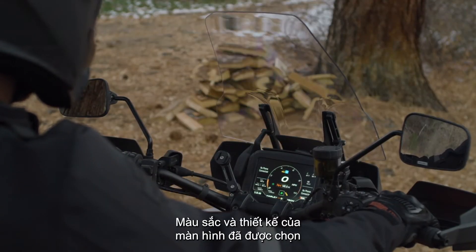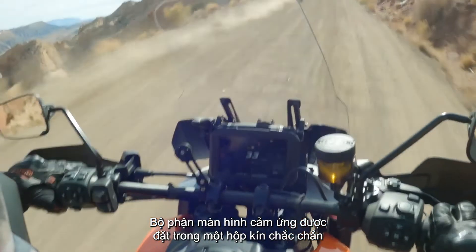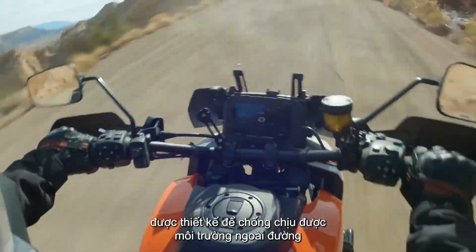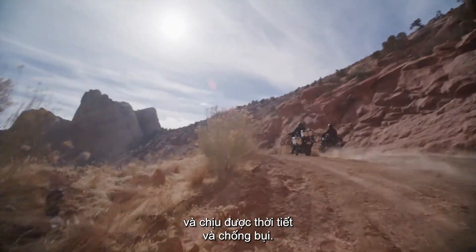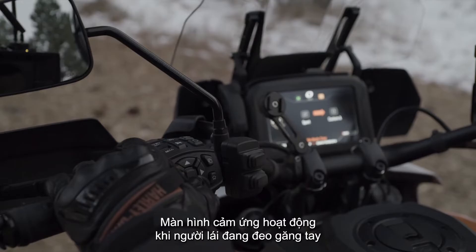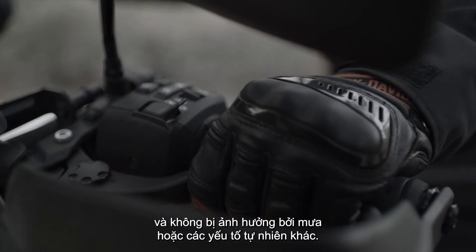Colors and the design of the display were selected to make the screen comfortable to view. The touchscreen unit is in a robust sealed case designed to withstand the off-road environment and to be weather resistant and dust resistant. The touchscreen functions when a rider is wearing gloves and is not affected by rain or other natural inputs.